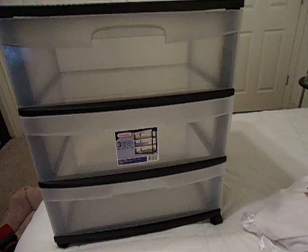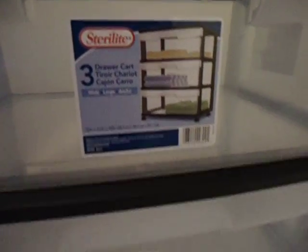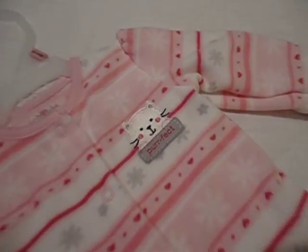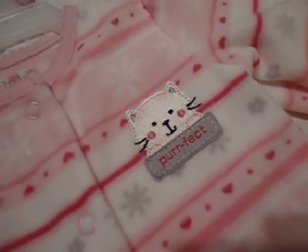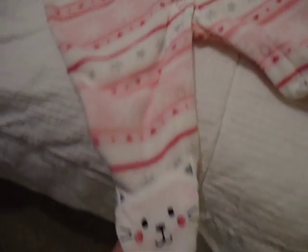I was able to go to Walmart and get a three-drawer organizer for her clothes. And I got another sleeper for her with a little kitty on it. This is perfect — it's really soft, and on the feet it has little kitties.